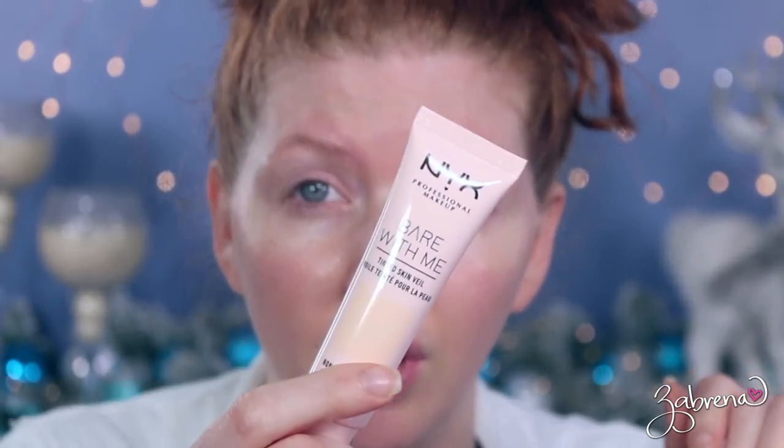In 1920 they would use something called a foundation cream, which is akin to a modern-day BB cream — something with color but skincare benefits, very similar to what we've all been gravitating to this year. I'm going to use the same product on both sides of my face: the NYX Bare With Me tinted skin veil.